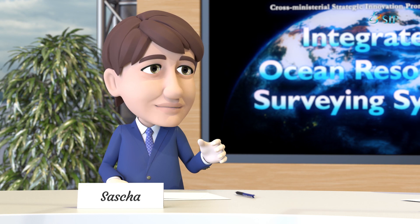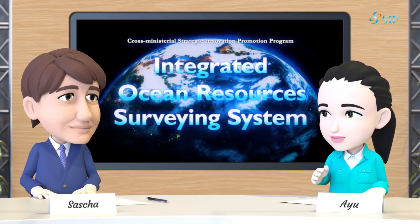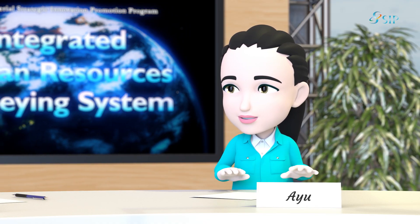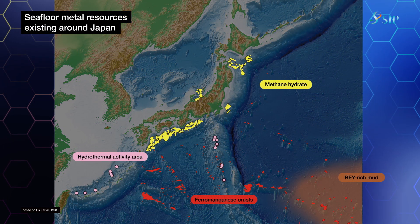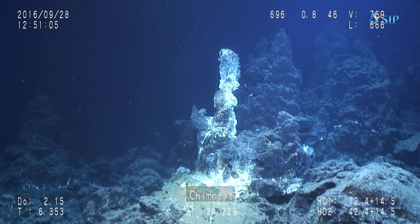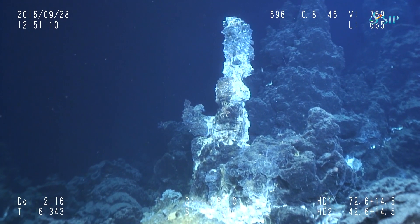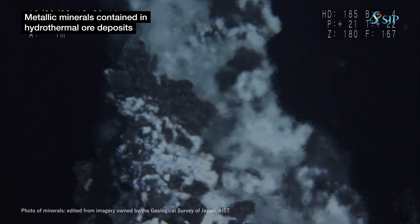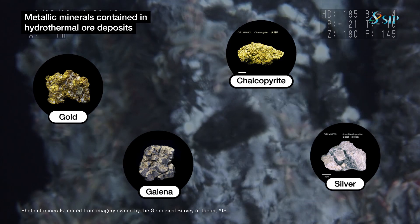Why do those resources exist under the seabed? It is a mystery if you think about why a certain resource exists in a certain place. Recent investigations have identified structures created through hydrothermal activity called chimneys in waters near Okinawa. A further investigation in the vicinity of these chimneys will tell us why certain metal resources exist exactly there — or the formation process, as we call it.